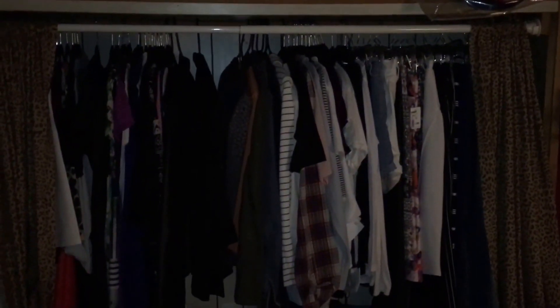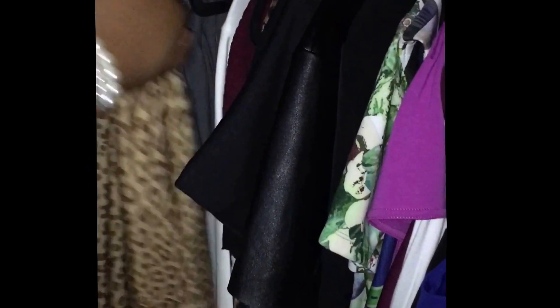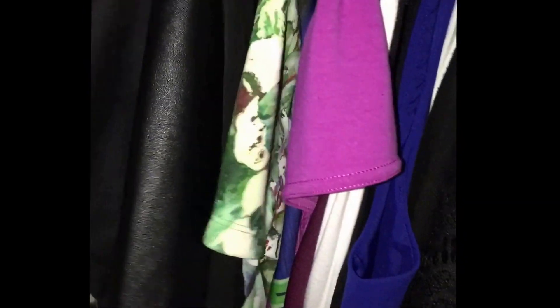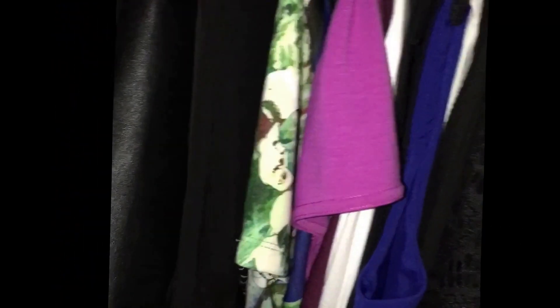Here's a closer view of what's inside the closet. I have my interview suit — a gray classic blazer with a matching skirt and pants. I have a casual maxi dress that's really long, some casual dresses, going out dresses, and then my work dresses and things I'll wear to work.